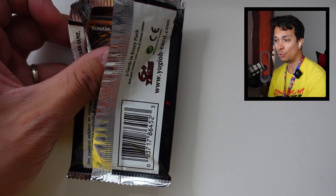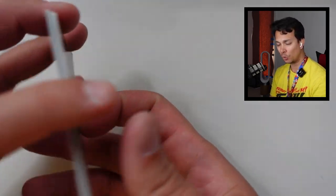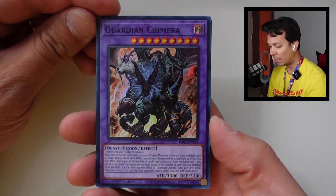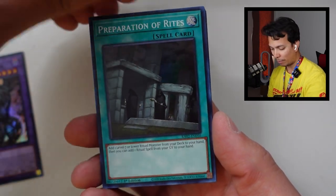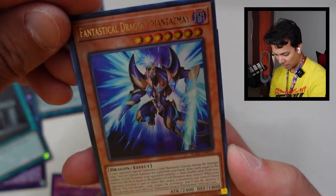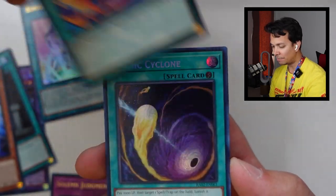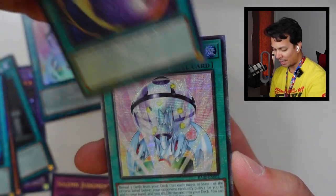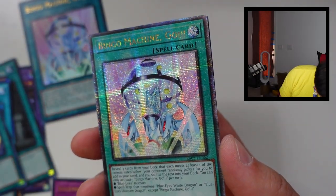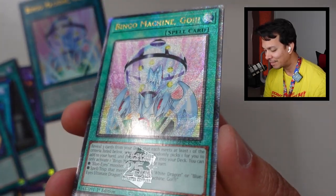The score right now is 6 to 2, Rarity Collection 2 taking the lead. I think the only reason it's leading is because it just came out two weeks ago, giving it that points advantage, plus the higher chances of getting rarities. RC2 pack three: Preparation of Rites, Bingo Machine Go, Solemn Judgment Ultra — I think that's a four-pointer — Fantastic Dragon Phantasm, Palmorization, Cosmic Cyclone, and another Quarter Century Rare! It's so easy to get Quarter Century Rares from this set compared to the first one.